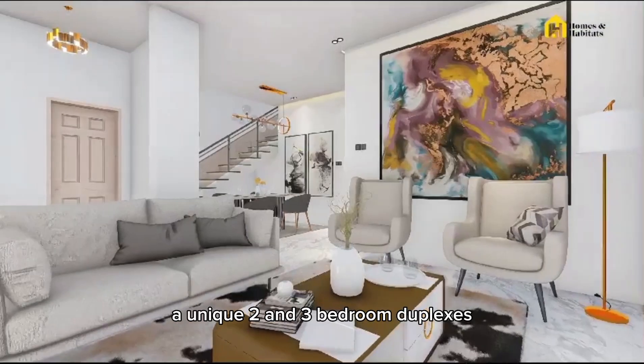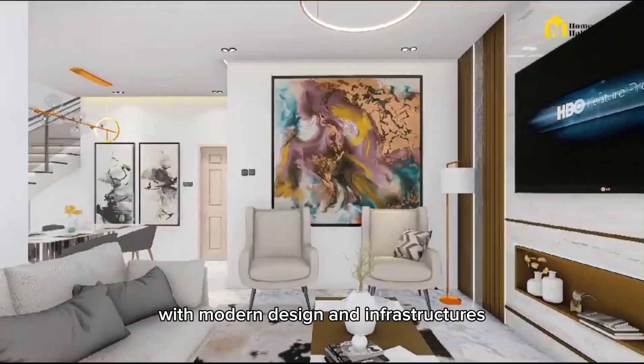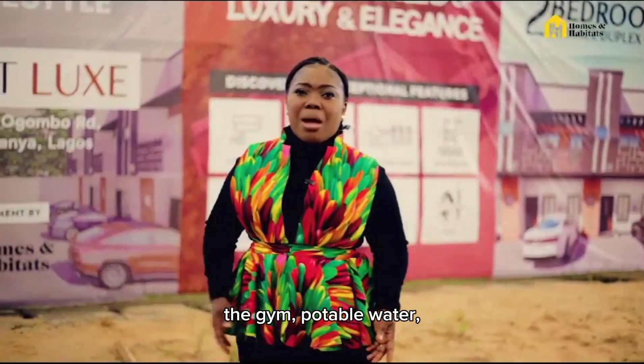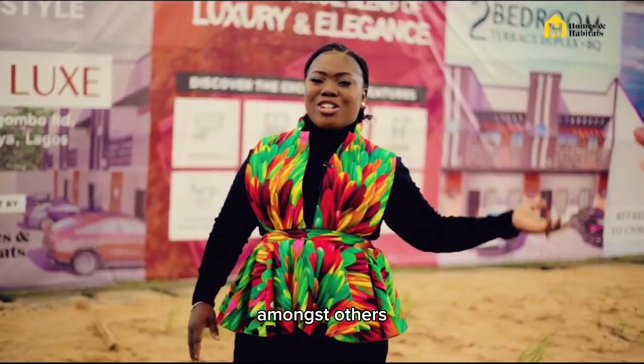A unique 2 and 3 bedroom duplexes with modern design and infrastructures such as the swimming pool, the gym, potable water, and stable electricity, amongst others.